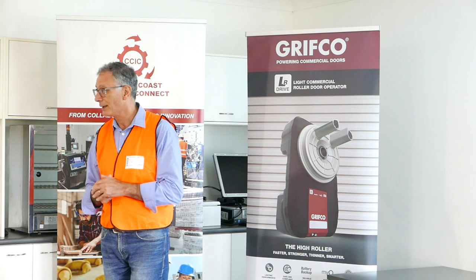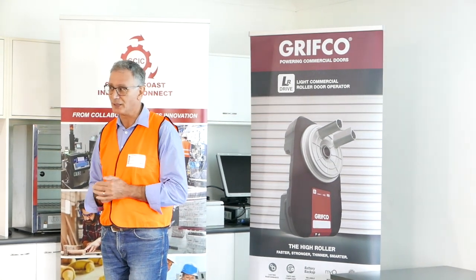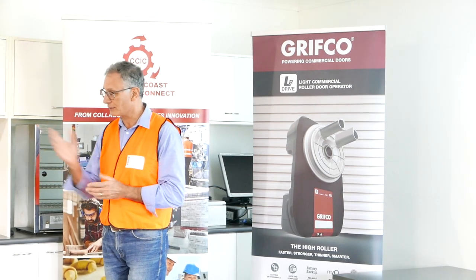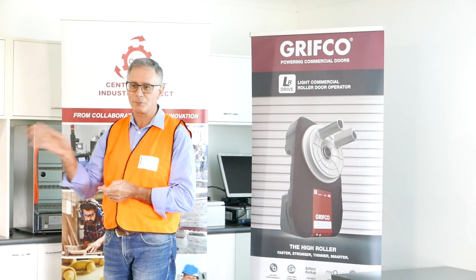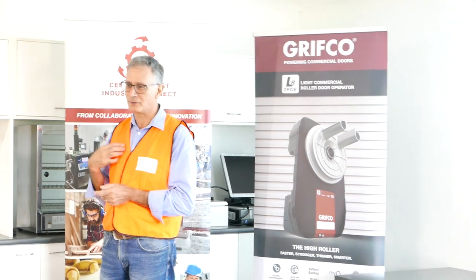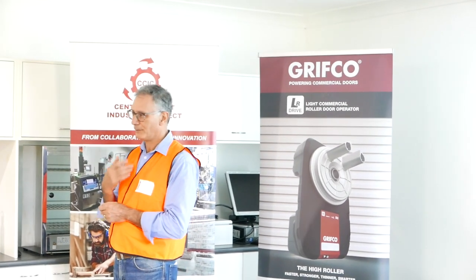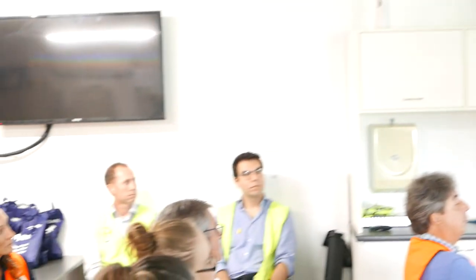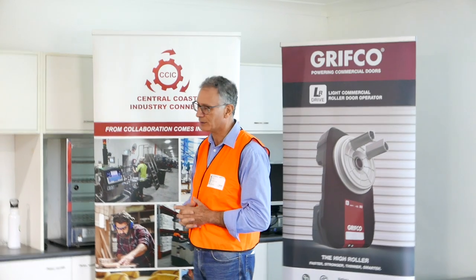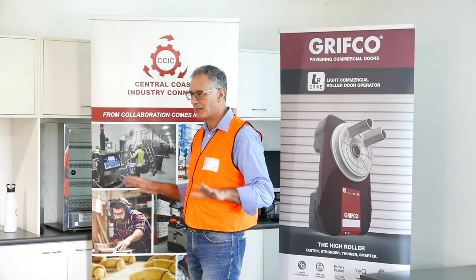These guys are really a benchmark for the industry in terms of what they're doing, and once you get out there on the floor, you will understand it. Learn a lot from other companies — it's difficult to find the time, but when you do and you see other sites, it's inspiring, and you have different ideas, or you take an idea and change it to suit you. Those couple of hours you spend going somewhere, you recover that cost very quickly, because you've been able to implement something that really makes a difference in your business. We've got some great companies on the Central Coast.